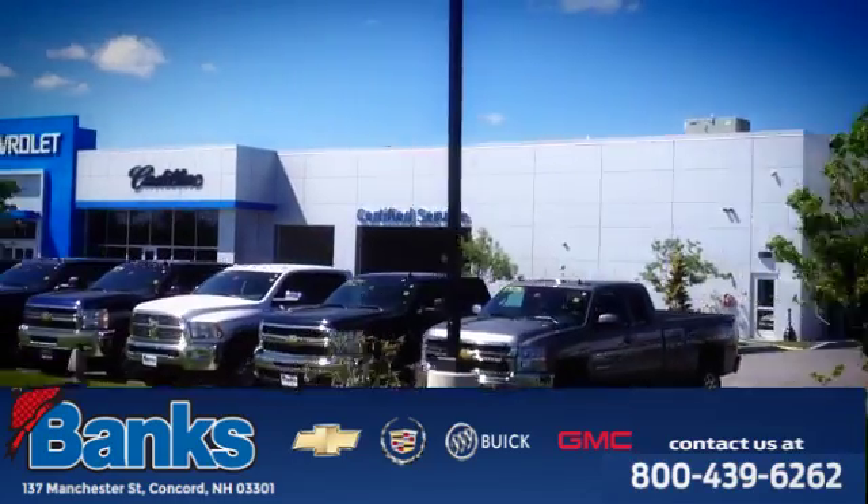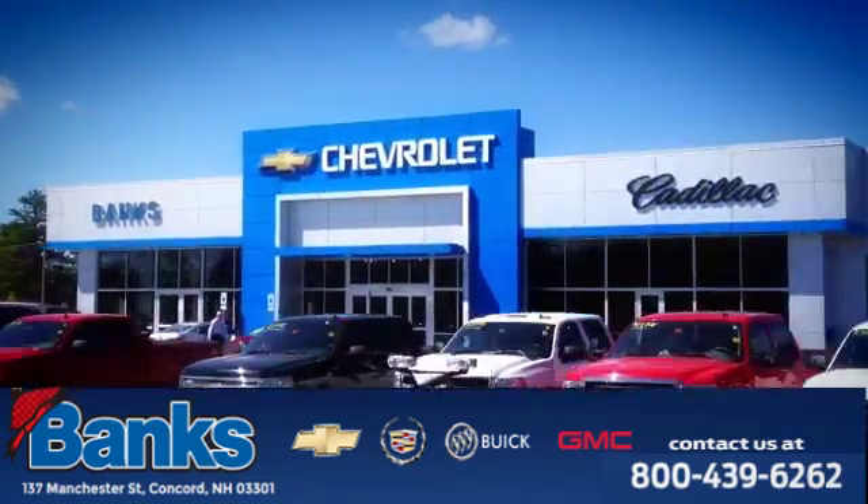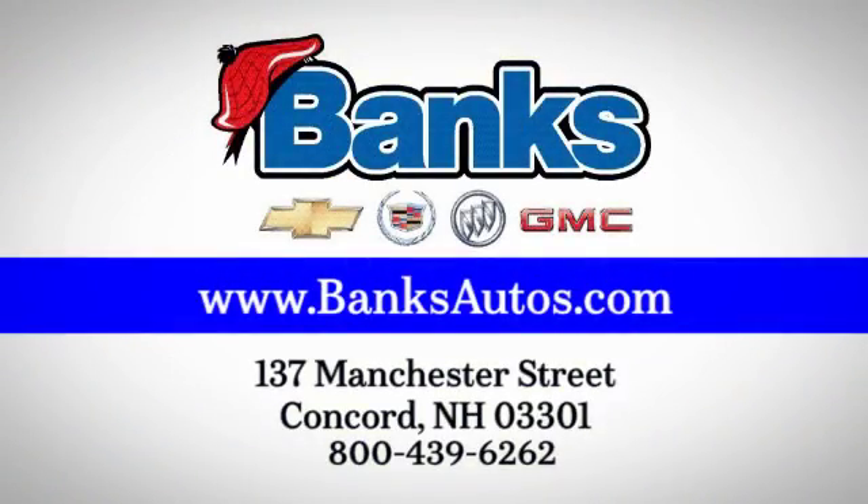Banks Chevrolet Cadillac Buick GMC. Come see us today at 137 Manchester Street in Concord for a great selection and a stress-free experience.